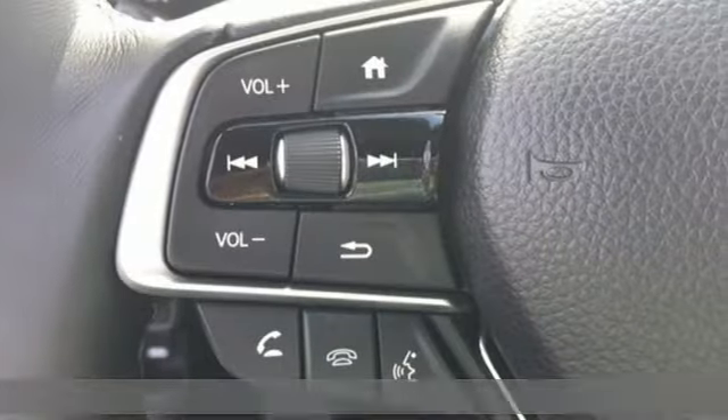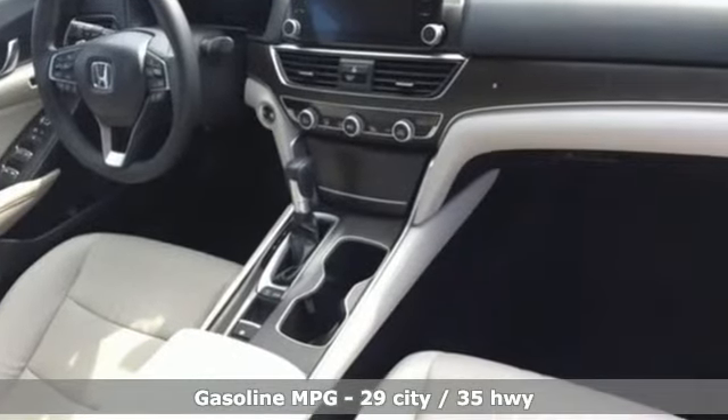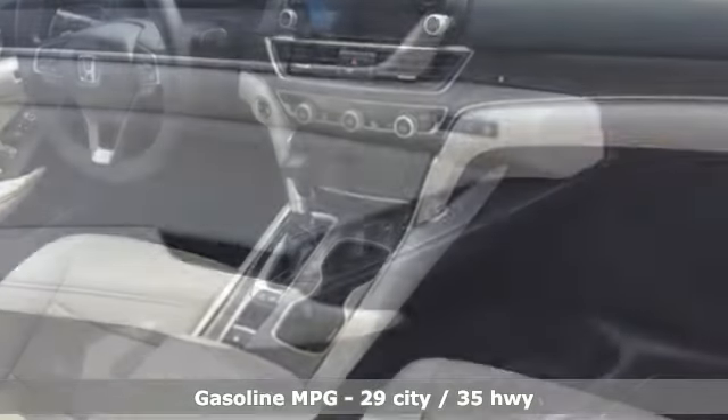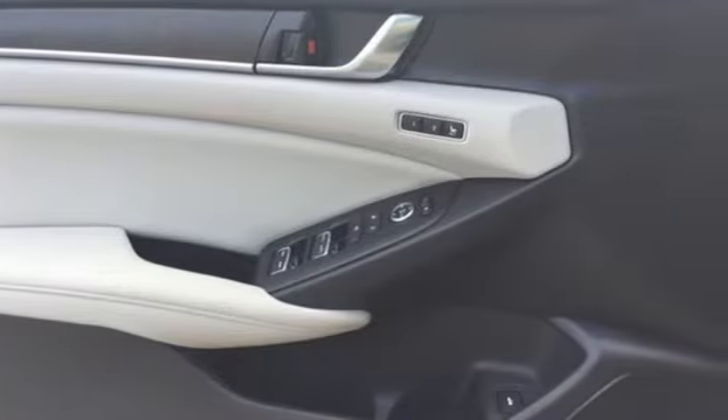It boasts an impressive list of features like these: integrated navigation system with voice activation, power tilt-down heated mirrors, dual-zone climate control, auto-dimming rearview mirror, and Wi-Fi hotspot.